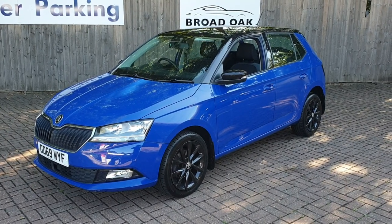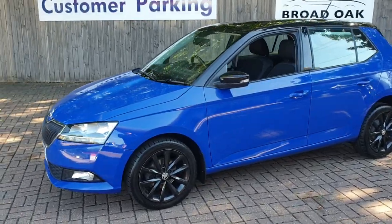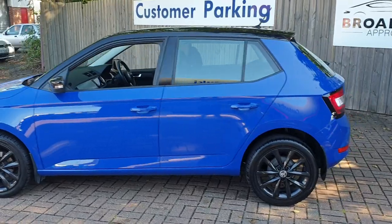Welcome to Broad Oak Approved Used Cars. This is our Skoda Fabia. It's got full service history, it's had one owner from new, and it's got just over 28,640 miles.